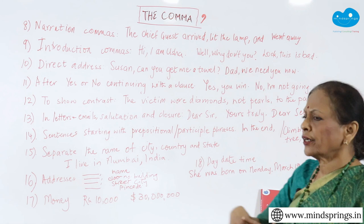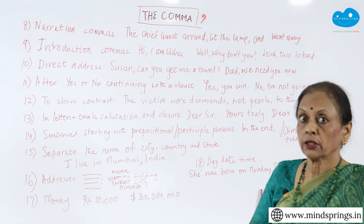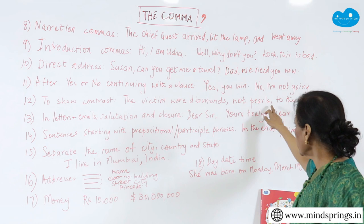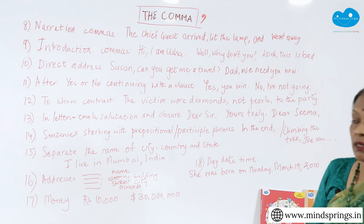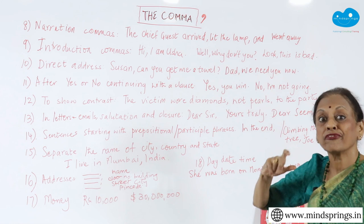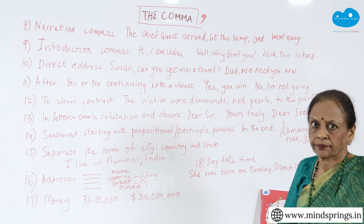The next one is to show contrast. Let's say it is a murder scene: 'The victim wore diamonds, not pearls, to the party.' The 'not pearls' is showing a contrast to 'diamonds.' If you don't put that comma, it will become 'wore diamonds not pearls to the party' and people will wonder — 'diamonds not pearls to the party' could confuse you. If it had been something less common than pearls, you would think all of it is one thing. So therefore, to show contrast, you need to have those commas.